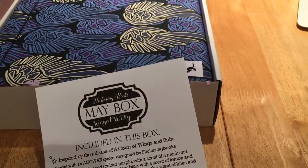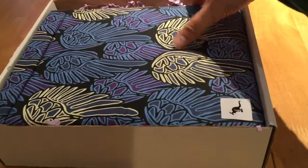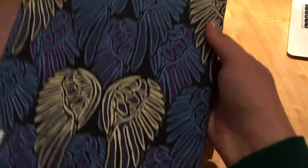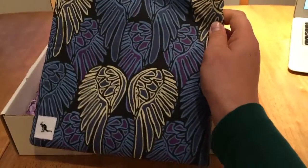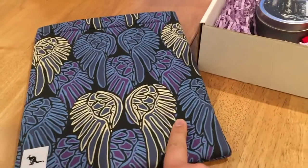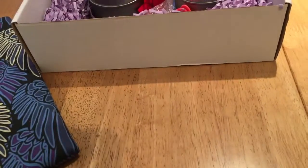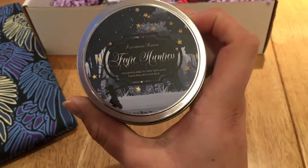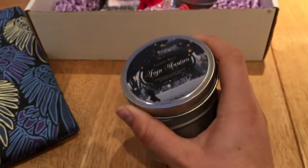So yeah, May box — Winged Victory, that's it! Oh my gosh, look at this, this is so pretty — it totally goes with Wings of Ruin. I can't wait to use this. This is from Book Sack, which is so cute. The box looks really cool too.